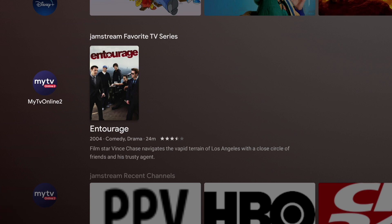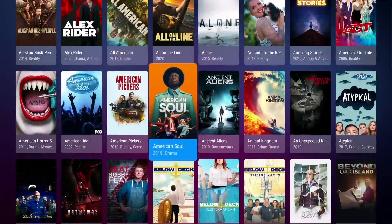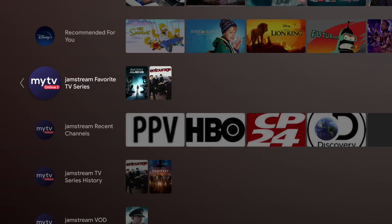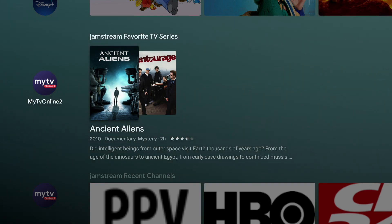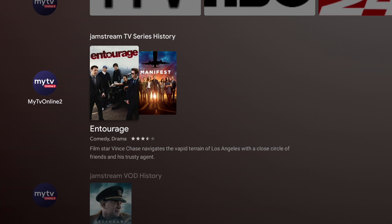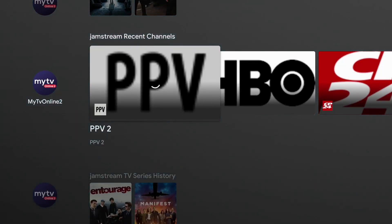Any other show that I watch as a VOD will show up there too. Let's say I go ahead and favorite Ancient Aliens — theoretically when I back out and look at My TV Series, there is now Ancient Aliens and Entourage. So if you're someone who watches the same stuff over and over, or you've been watching a series and don't want to go through all the menus to find it, just by having it in your favorites or in your TV Series History it'll appear there. My wife's been watching Manifest and I've been re-watching Entourage, so those things show up there.